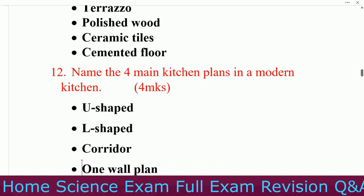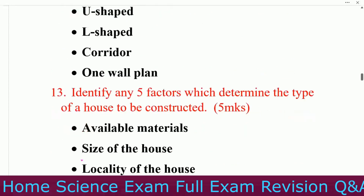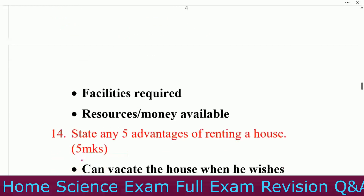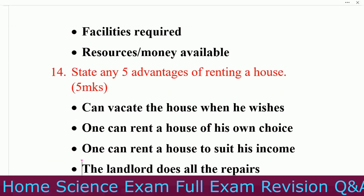Question number twelve: name the four main kitchen plans in a modern kitchen. Number one, U-shaped. Number two, L-shaped. Number three, corridor. Number four, one-wall plan. Question number thirteen: identify any five factors which determine the type of house to be constructed. Number one, availability of materials. Number two, size of the house. Number three, locality of the house. Number four, plan or design. Number five, facilities required.